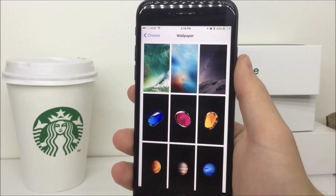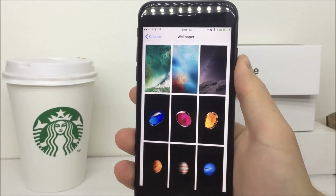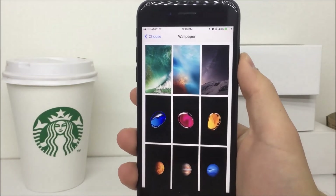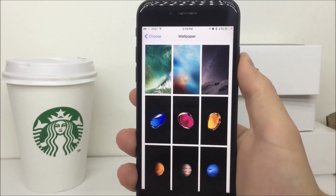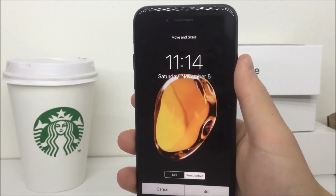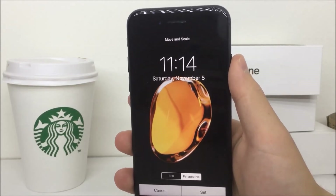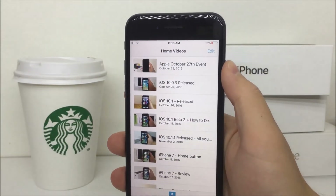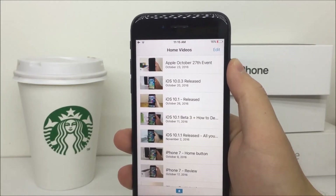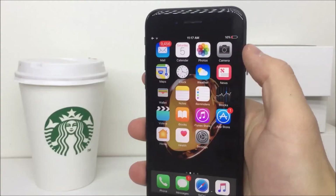Another change in iOS 10.2 beta 1 is that we finally got new wallpapers. While the wallpapers are not completely new — they are the iPhone 7 colored bubble wallpapers we already knew — they are now present in the settings under the wallpaper menu. It's only available for the iPhone 7 and 7 Plus, so don't worry if you're unable to find it. Another change can be found in the Videos app: there is a new widget available for the Videos app, so if you go to the edit widgets panel you'll see the new Videos widget right there.